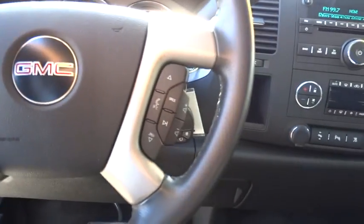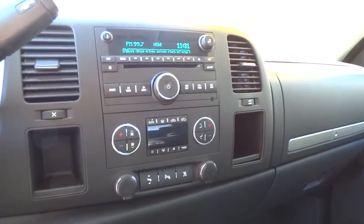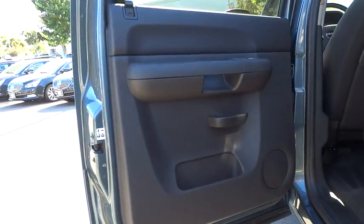Floor mats, AM FM stereo radio, power windows, security system, power door locks, MP3 player, passenger airbag, CD player, child safety locks, chrome wheels.